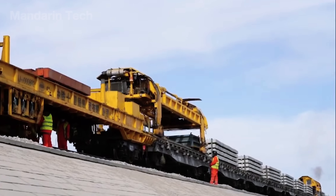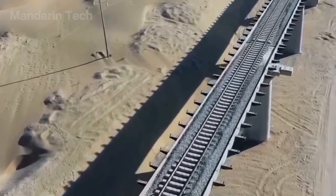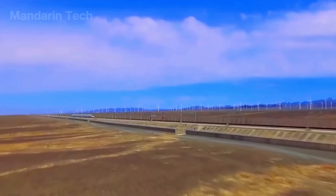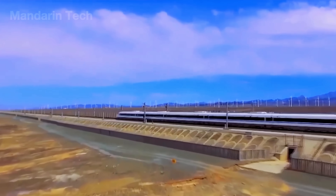When the final bridge span was completed, the entire line entered the testing phase. Engineering trains ran up and down the route to measure settlement, vibration, rail temperature, and wind-induced sway.